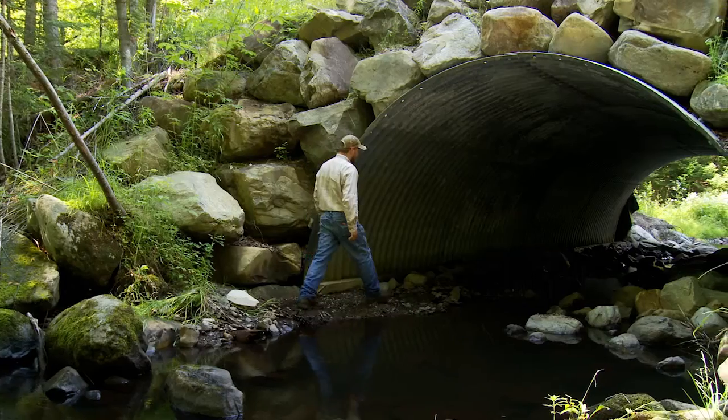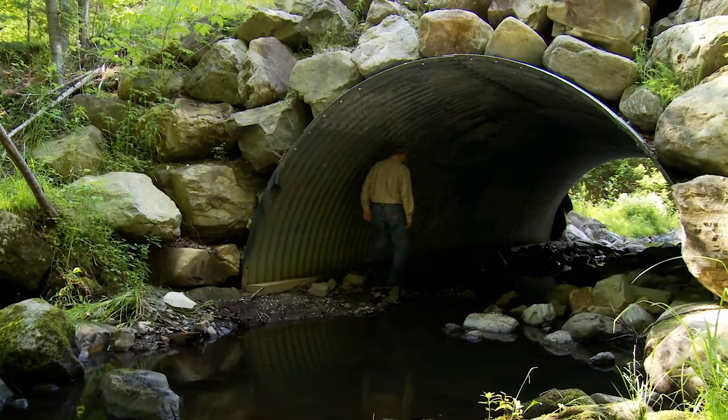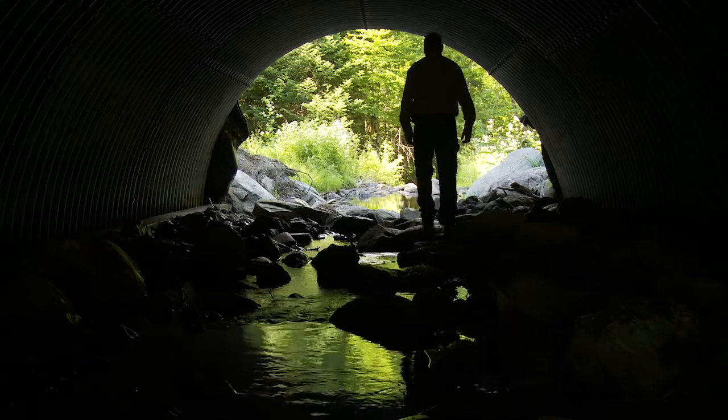To improve the ecological functions at crossings, we're trying to go to structures like this that maintain the natural bottom and are big enough to span the whole width of the creek.